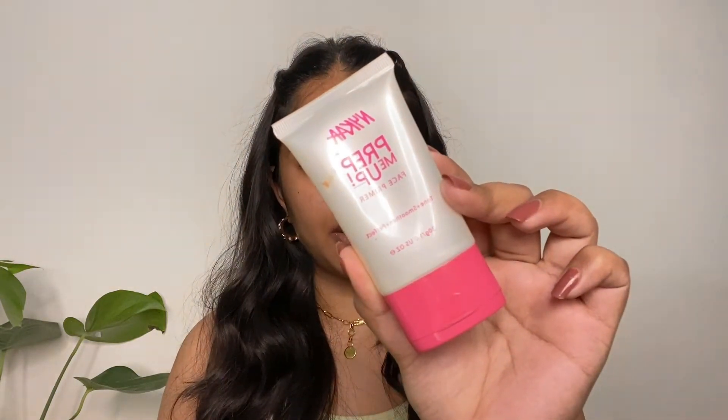Next I'm going to prime my face using this Nika Prep Me Up Primer. It's a silicone-based primer so it smooths and blurs your pores.